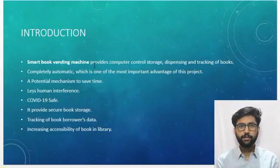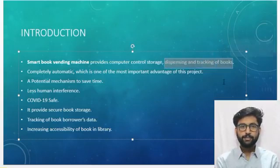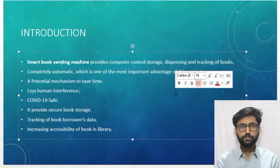Here are some important key features of the machine. First, it provides computer-controlled storage — all placing of books will be managed by computer, and a parallel system is designed for the admin to store books automatically by checking vacant positions in the machine. The dispensing and tracking of books are also controlled by a computer. Our machine is completely automatic; a person is just a swipe away to get a book in hand, which is one of the most important advantages of this project.